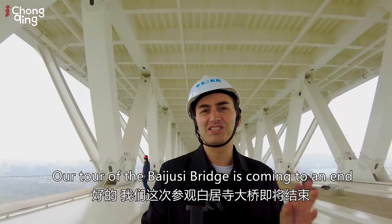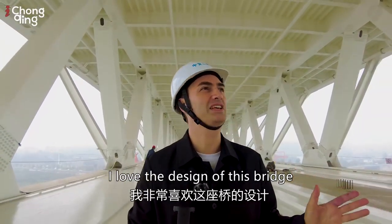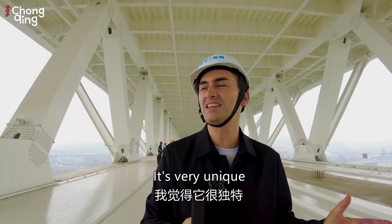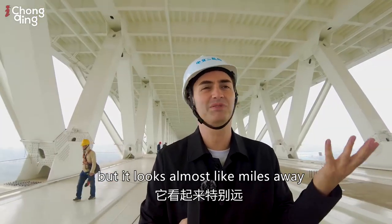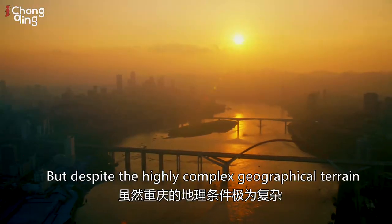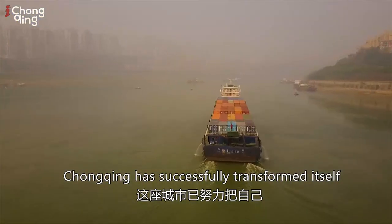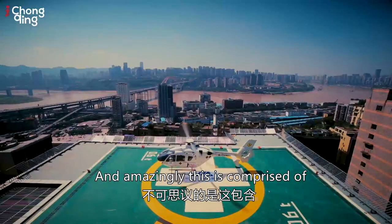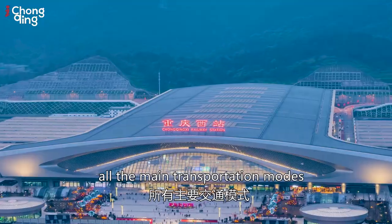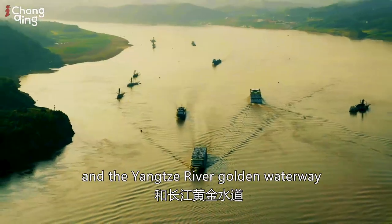Our tour of the Baidrusa Bridge is coming to an end and I've been absolutely amazed by what I've seen today. I love the design — it's very unique and the span is absolutely huge. Despite the highly complex geographical terrain, Chongqing has successfully transformed itself into an international logistics hub, comprised of all main transportation modes: aviation, rail, public roads, and the Yangtze River Golden Waterway.